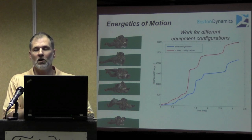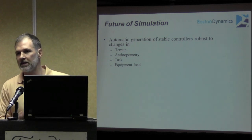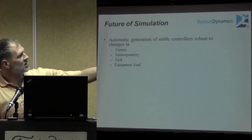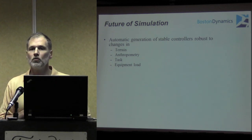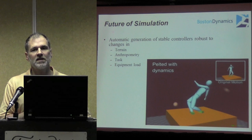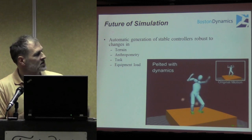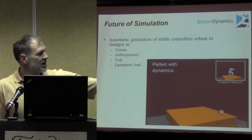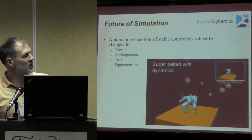Where do I see the future going? One of the limitations of this approach has typically been that the development of these controllers is complicated and takes time. Yet we really want to be able to automate this task — to automatically adapt to terrain or anthropometry changes, carried load, or tasks. There are new approaches on the horizon which are going to enable that. These are still control-centric approaches, but they use optimization within a controlled framework to build characters that can be robust to disturbances. Here, the pelting by these balls is unanticipated, an unexpected event — and yet the character is remaining stable and tolerating it.